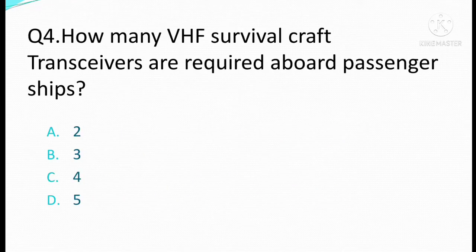How many VHF survival craft transceivers are required aboard passenger vessels? Option A: 2. Option B: 3. Option C: 4. Option D: 5. The correct answer is Option B: 3.